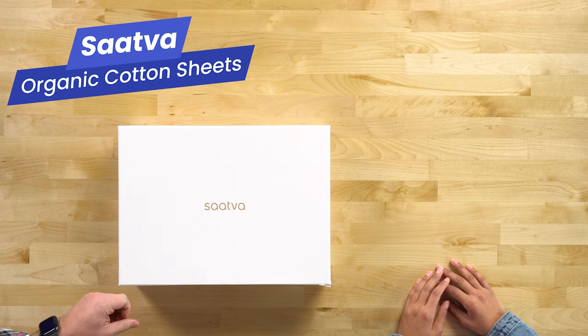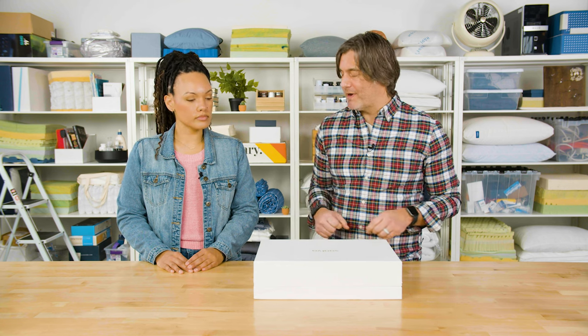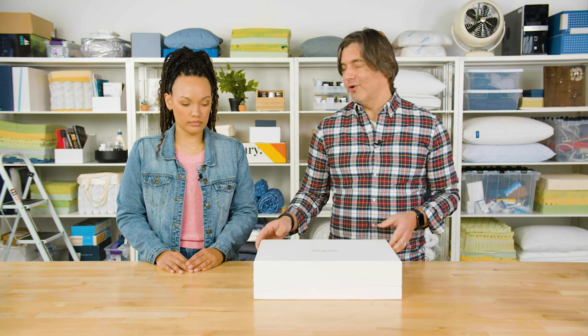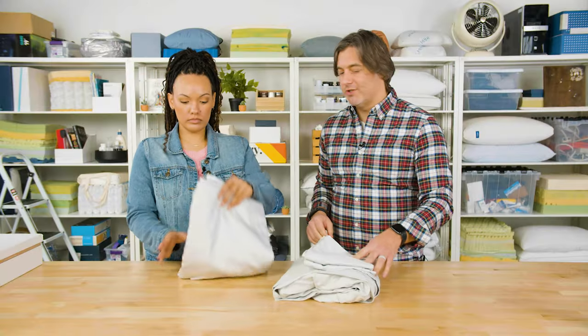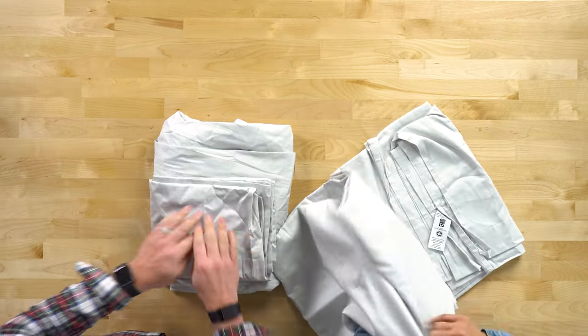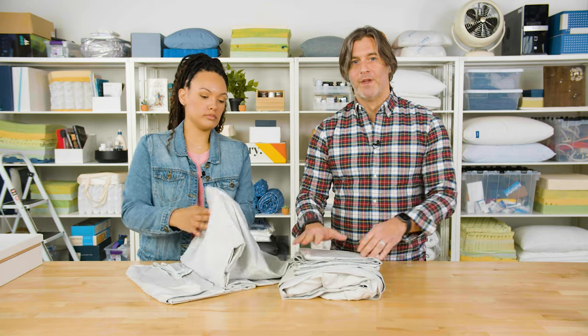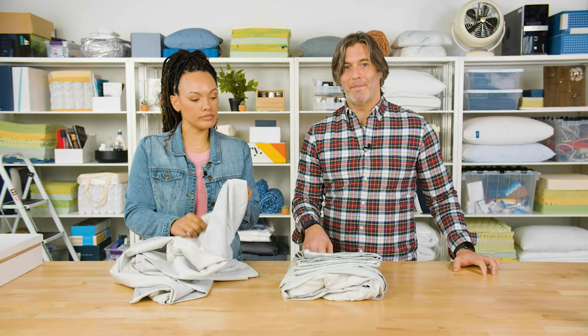These are the organic cotton sheets from Saatva. This earns our pick for some of the most comfortable sheets, but one of the main selling points is that they are organic. These are made from 100% organic cotton that's been certified by GOTS, which is the leader in certifying organic cotton. They also have a fair trade validation, which means they've been sustainably made.